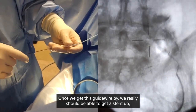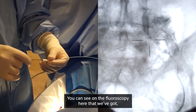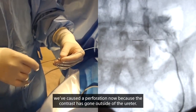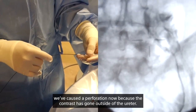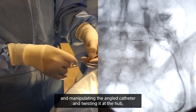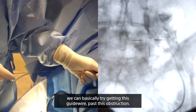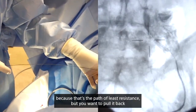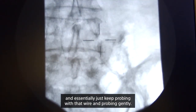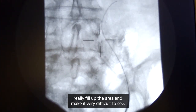Once we get the guide wire by, we should be able to get a stent up — but our biggest problem is we can't get the guide wire by. You can see on fluoroscopy that there's some stranding, and we've caused a perforation because contrast has gone outside of the ureter. With gentle probing of the hydrophilic wire and manipulating the angled catheter by twisting it at the hub, we're trying to get the wire past the obstruction. It keeps wanting to go into the perforation because that's the path of least resistance, so we pull it back and keep probing gently. I don't want to inject much more contrast now as it will fill the area and make it very difficult to see.